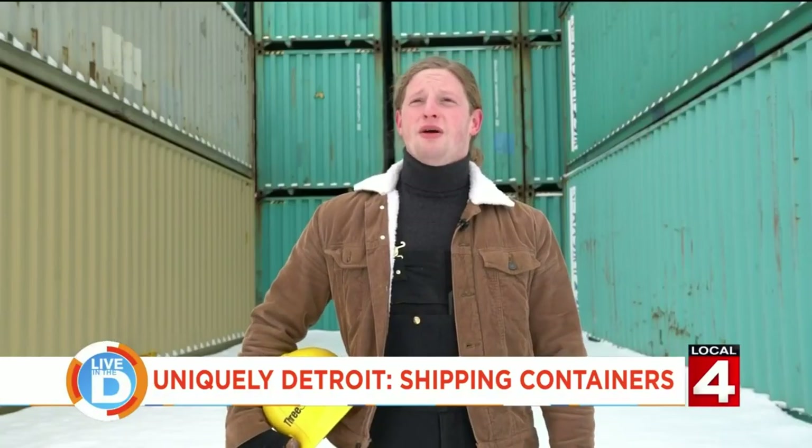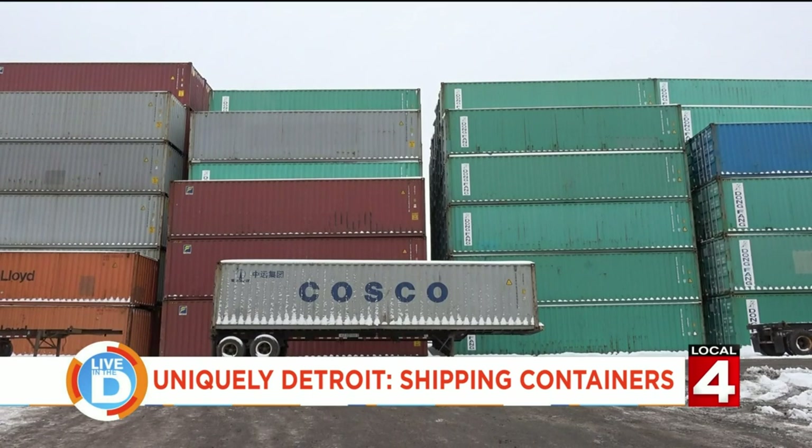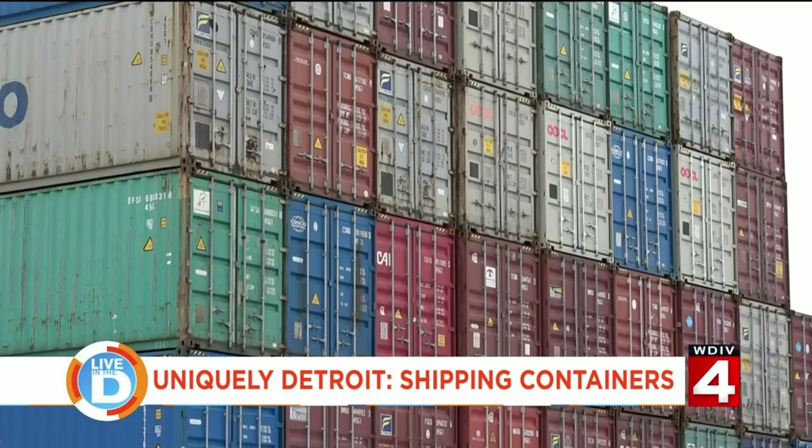I'm Brett Crandall. I'm the lead designer and project architect with a company called Three Squared Inc. We specialize in cargo architecture — so we build things out of shipping containers.